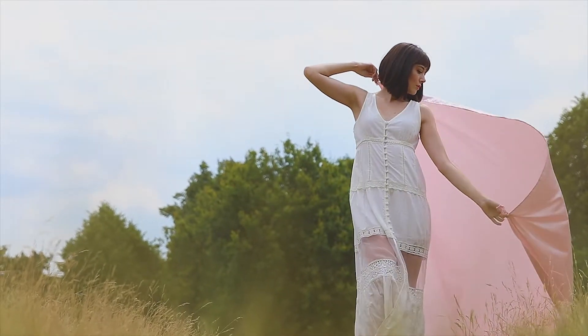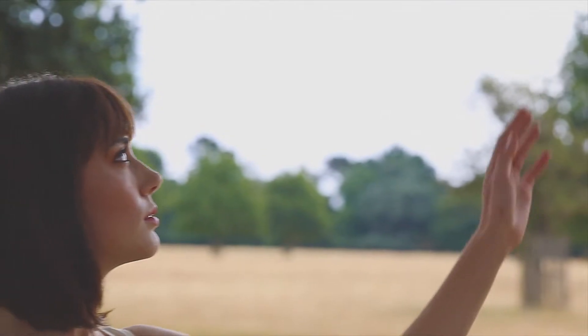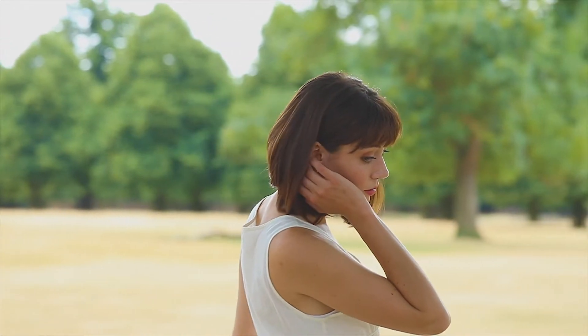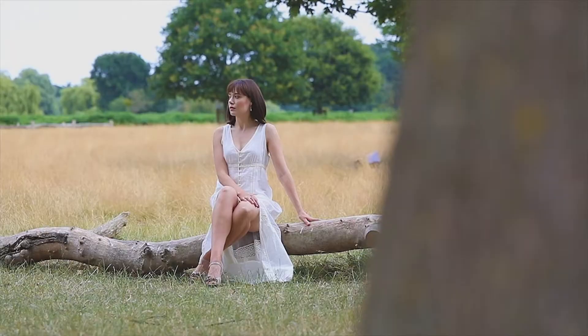Discover the feminine pink hues of Morganite. Paired with rose gold, this pretty pink gemstone offers contemporary modern style and elegant beauty. The warm pink hues are perfect for adding a touch of feminine chic to any outfit. Elegant jewelry with a statement look.